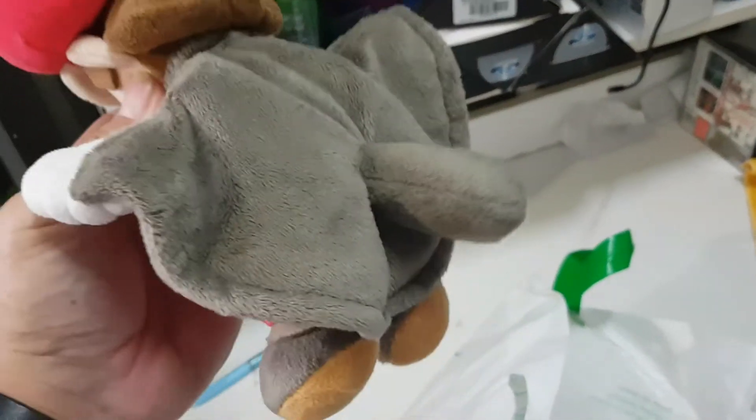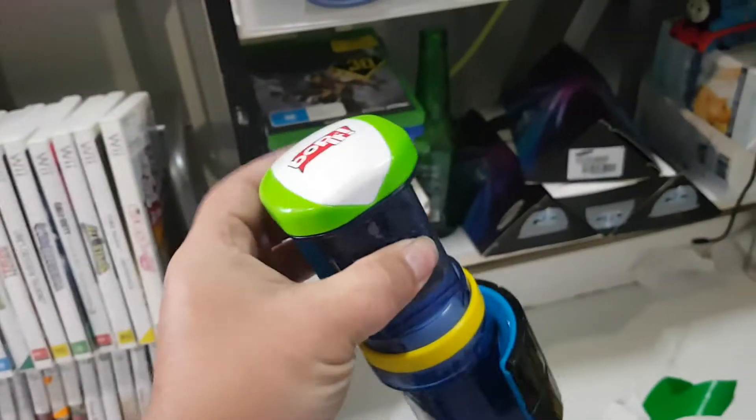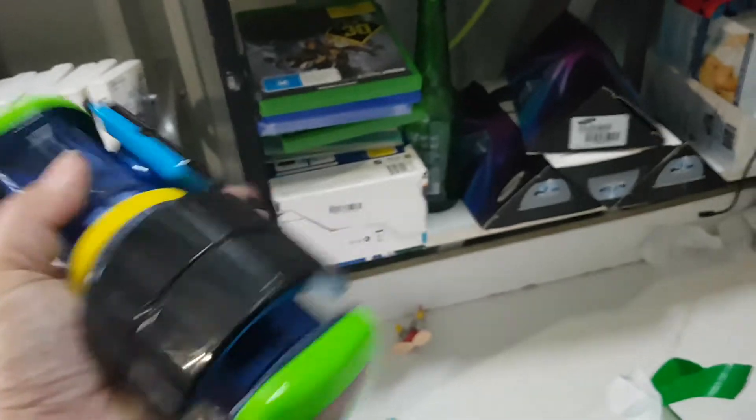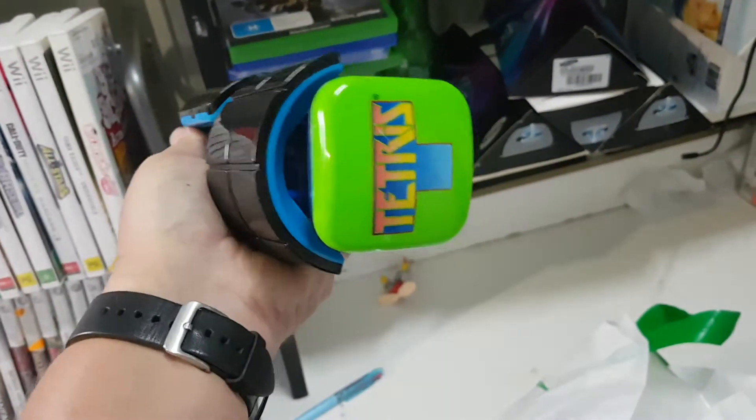I think there might be a few different plushies like this. Mario dressed up — that's from Super Mario, one of the games where you can fly around. Some sort of Bop It Tetris — oh, that is awesome! I've never even seen this. Have to look that up.